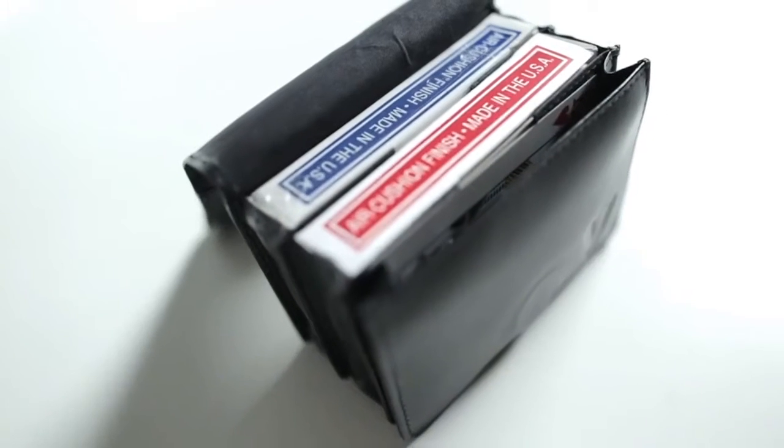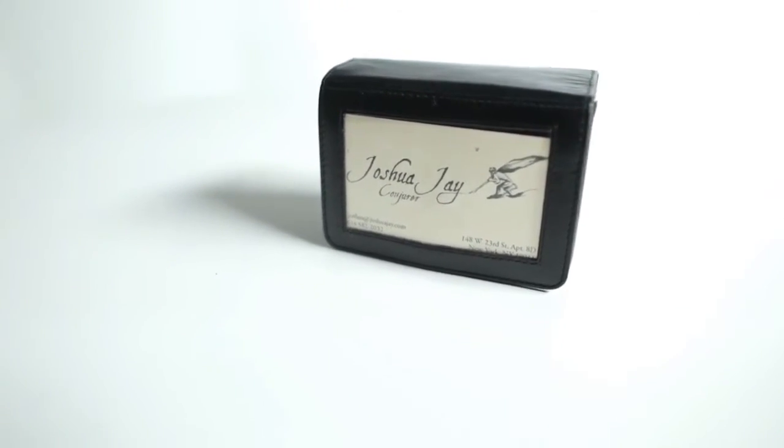12 years ago, I set off to create the perfect close-up case for magicians. It would be something made of leather you left the house with, never went away from home without, and you had everything with you. It was called the Pro Carrier, and over the last 12 years, there have been some tweaks I've wanted to make, some things people have told me about, and this is the definitive version.